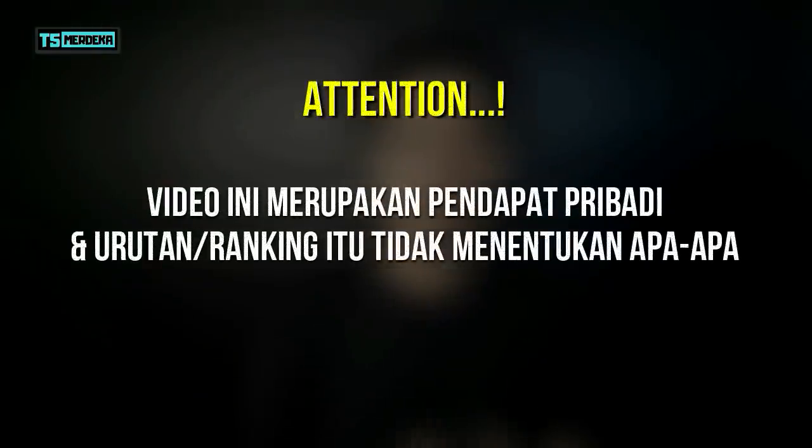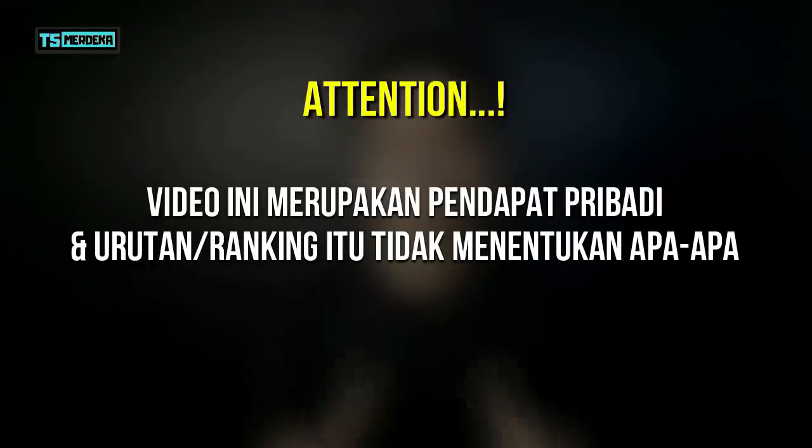Video ini merupakan pendapat pribadi, dan urutan atau ranking itu tidak menentukan apa-apa.